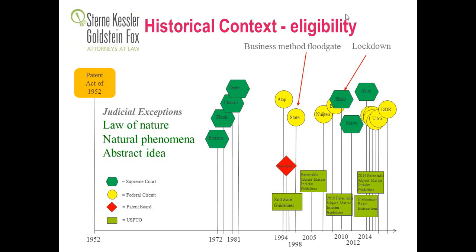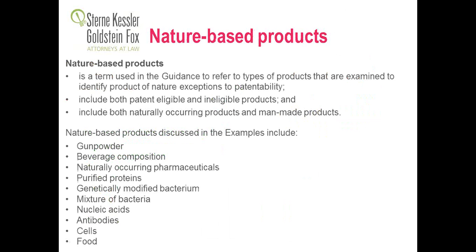Diagnostics involve both nature-based products as well as abstract ideas, so you have to consider both. According to the PTO guidelines, nature-based products is a term that refers to all types of products examined, and it includes both patent-eligible and ineligible products, as well as naturally occurring and man-made products. The PTO provided a number of examples: gunpowder, a beverage composition, a naturally occurring pharmaceutical, purified protein, genetically modified bacterium, a mixture of bacteria, nucleic acids, antibodies, cells, and food.